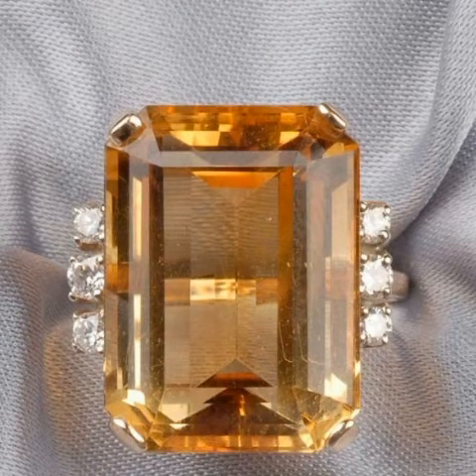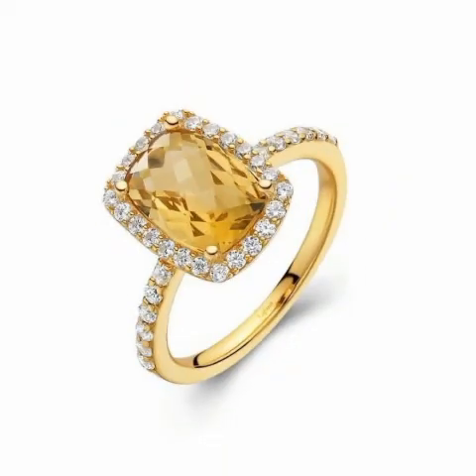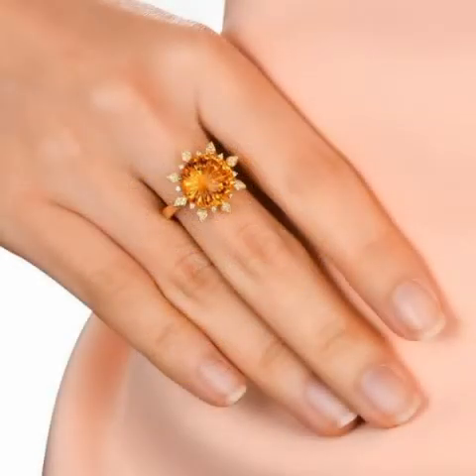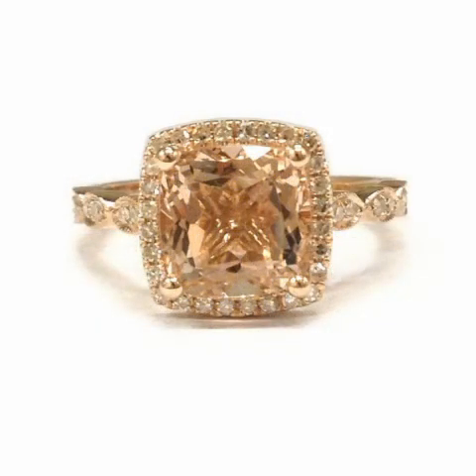Though emeralds are classically associated with green, they actually range from yellow-green to blue-green. Emerald color is defined based on three aspects: hue, which is the color; saturation, which is the intensity; and tone, which is the purity. The more vivid the green, the darker and purer it is, the more valuable the emerald.